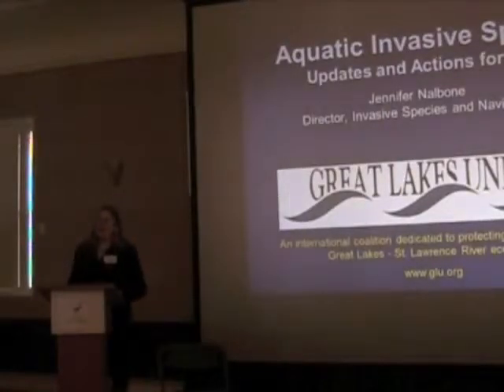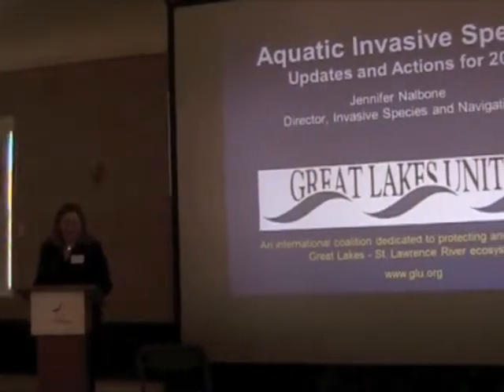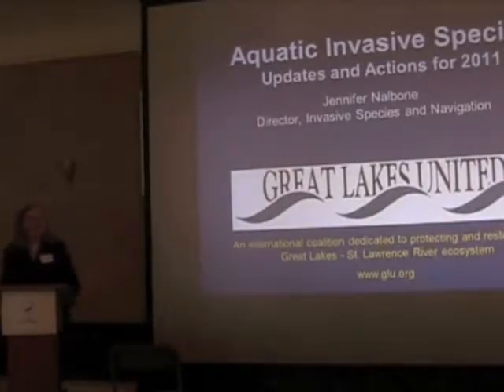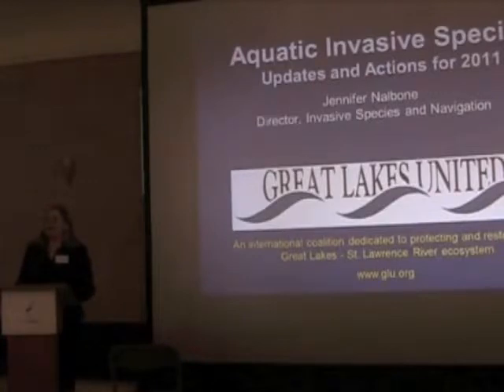Thank you all for having me here at Winter Weekend. I never turn down an opportunity to come up to the river, be it summer or winter. I'm going to be talking about invasive species, some updates, and some actions that you can be taking to prevent invasive species.